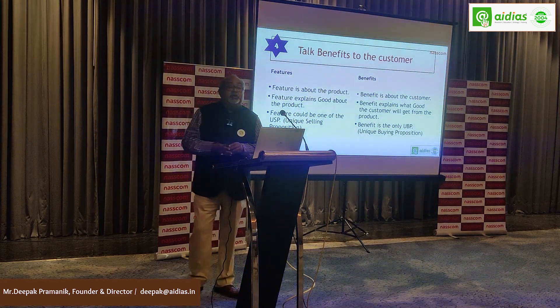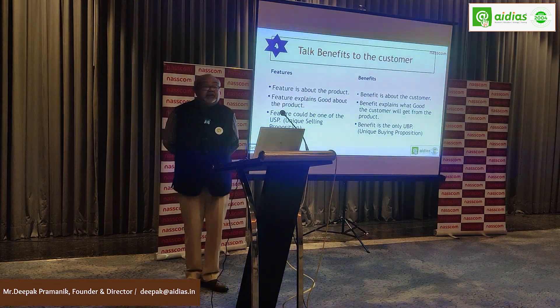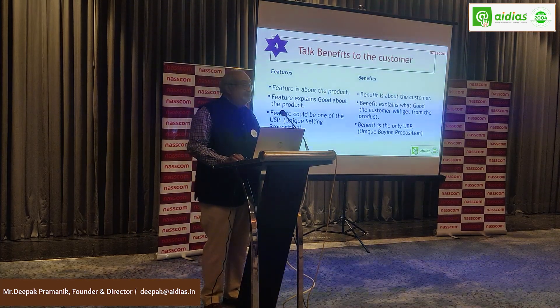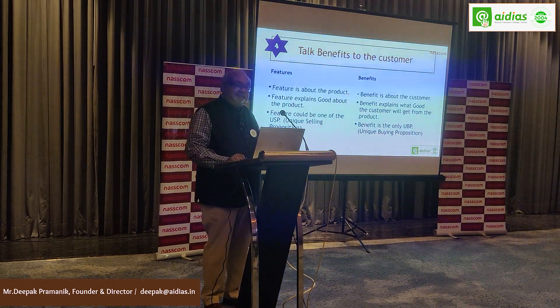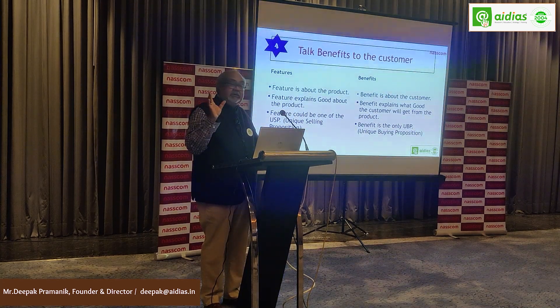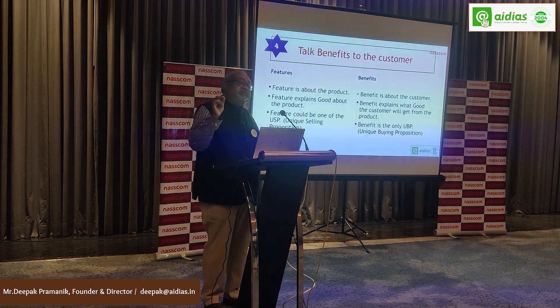Benefit is the only unique buying proposition. We are also getting into dashboards — we are not an IT firm — and we are proposing a dashboard to our clients with one singular benefit: that this dashboard will help them optimize their costs and thereby improve their profits.